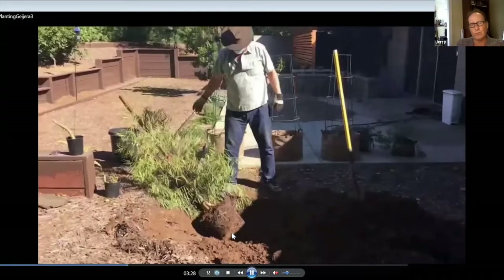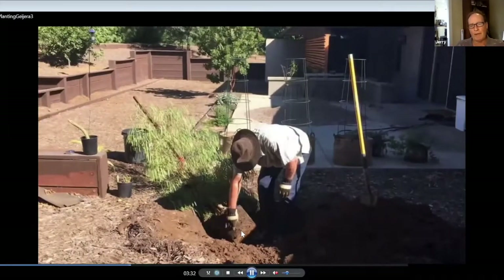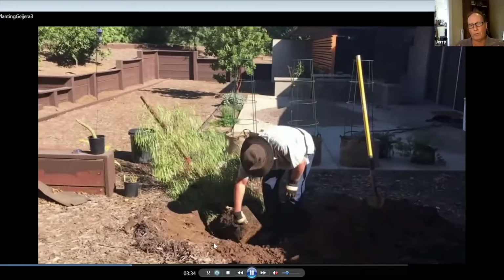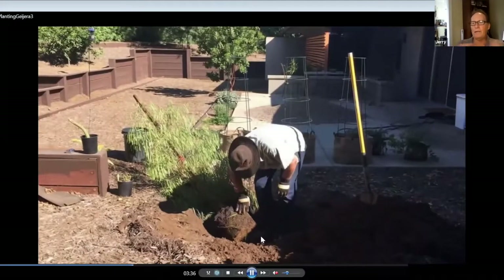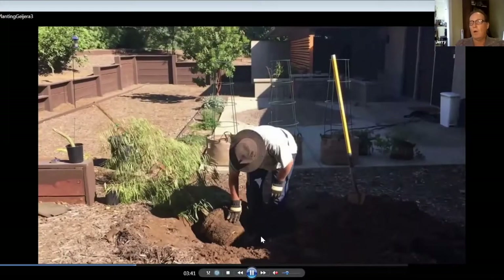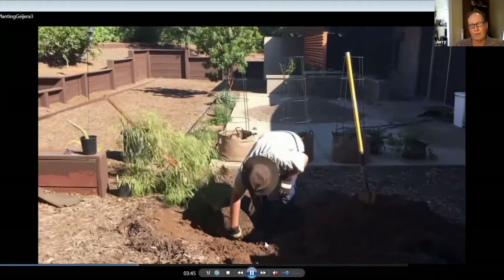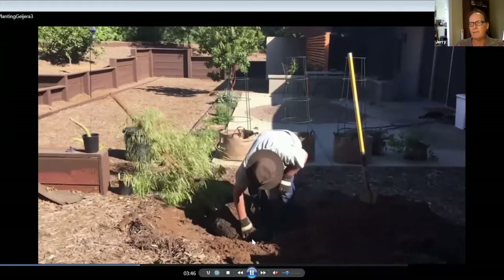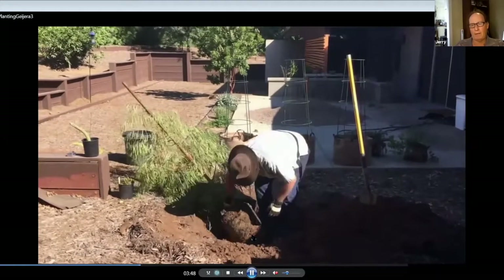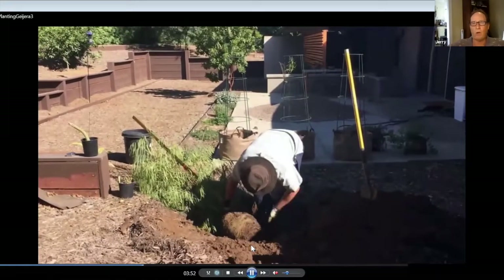There were some circling roots at the bottom of this root ball. I pulled a few loose. You don't want to leave roots that are circling around — either cut them off or pull them apart if they come loose easily. Loosen those up and try to spread them out in the hole.